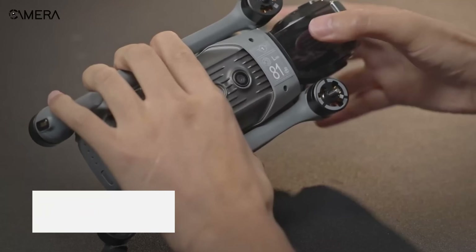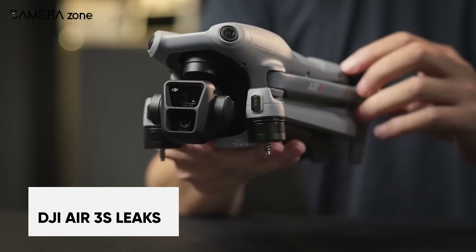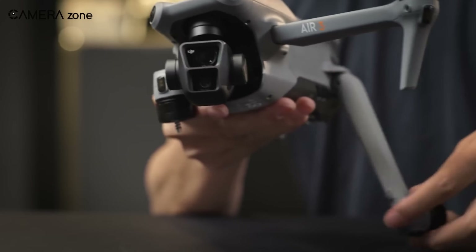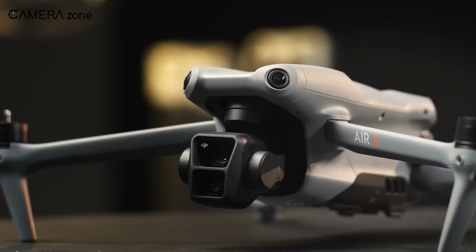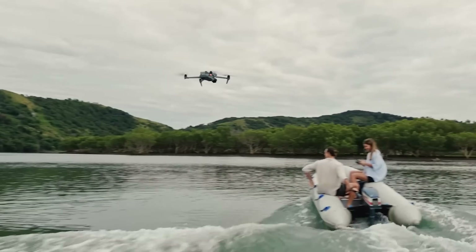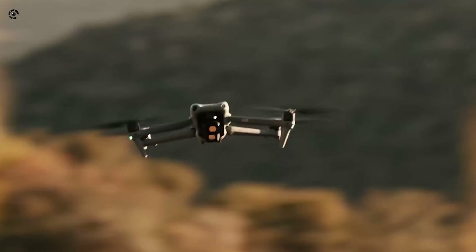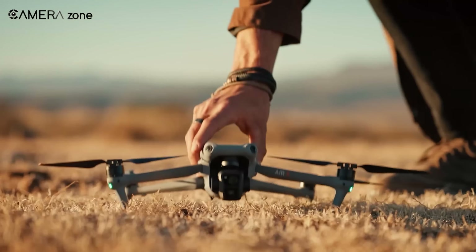Word on the street is that DJI is gearing up for something big — a true successor to the popular Air 3, which could take drone photography and videography to new heights. Rumours are buzzing about the Air 3S, and in today's video, we'll dive into all the speculation circulating online.